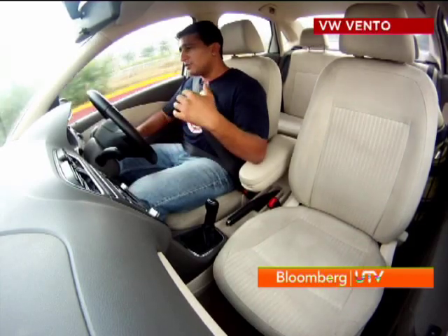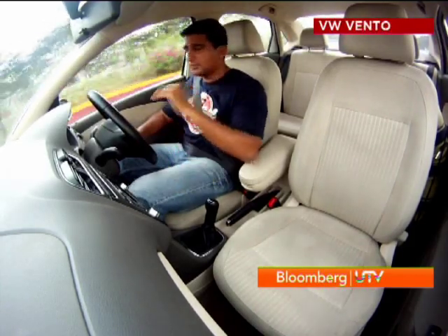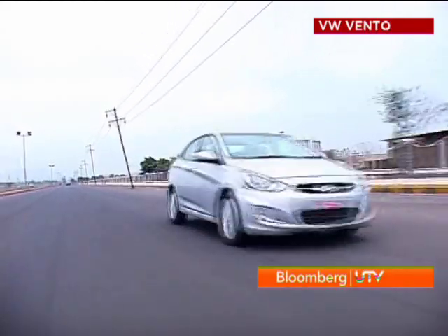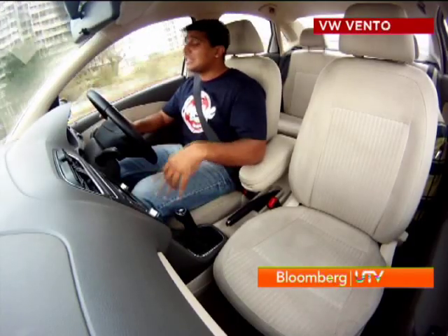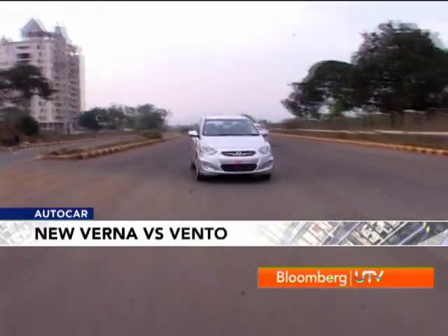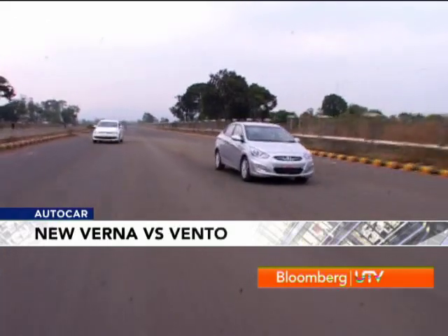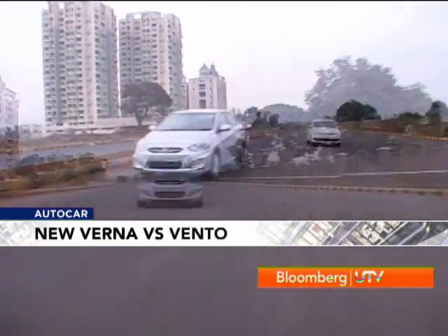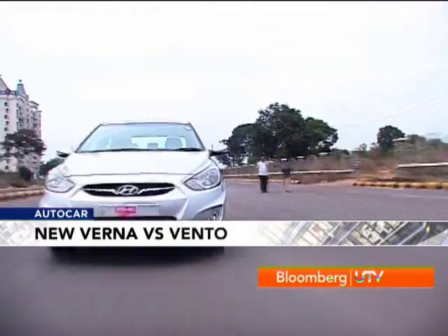Neither of these is an out-and-out driver's car — they're more suited to comfortable cruising than being thrown around corners. The Verna is set up quite soft; it tends to bob around and feels like a handful at higher speeds. The Vento's handling in comparison is a lot more confidence-inspiring, with the suspension working together to keep the car steady and composed even at higher speeds. The Verna rolls the most through corners, and its steering feels dead straight ahead before quickening suddenly once you turn it.